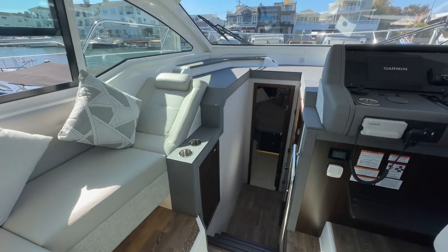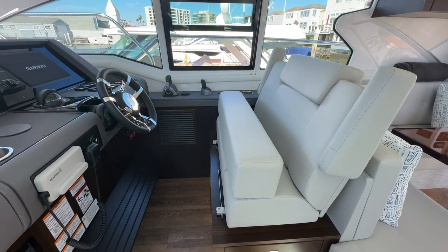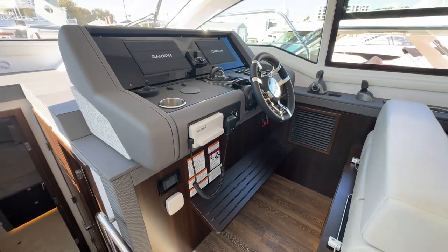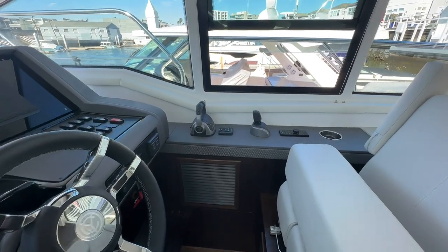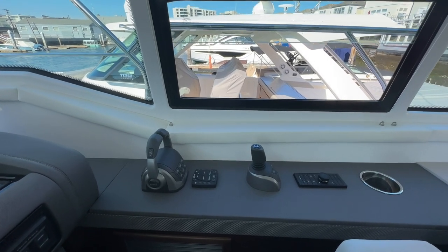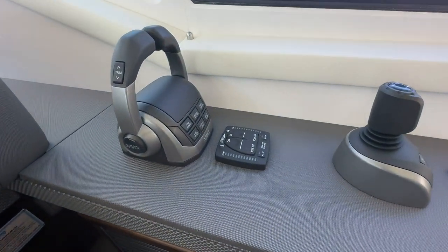And then around the corner, back at the helm, you've got seating for at least two. Bolster seat if you want to sit up a little higher, as well as a footrest down below. You've got your Garmin screens, Garmin VHF, and Volvo IPS Gen 2 throttle controls — including dynamic positioning, joystick controls, docking mode, and high speed mode. You also have power trim via the Volvo system, as well as Bennett trim tabs.